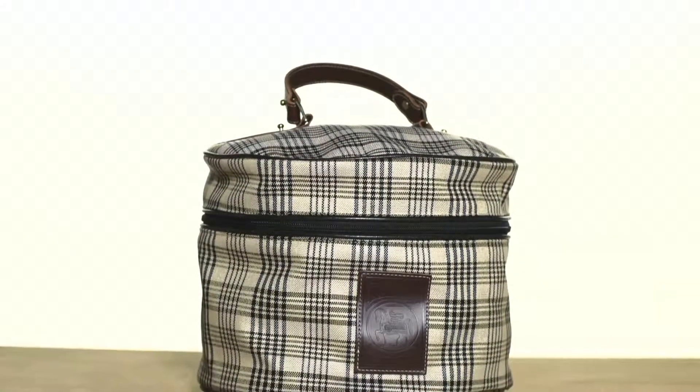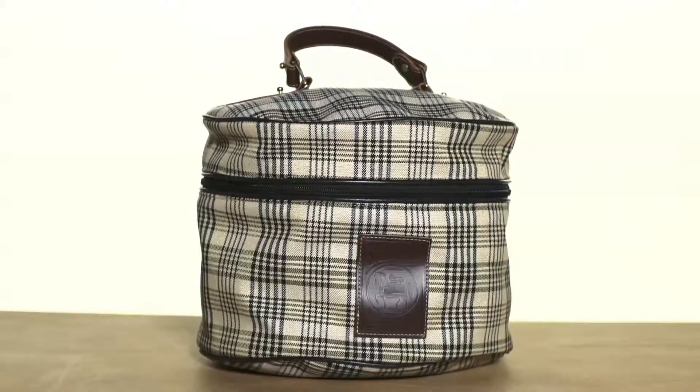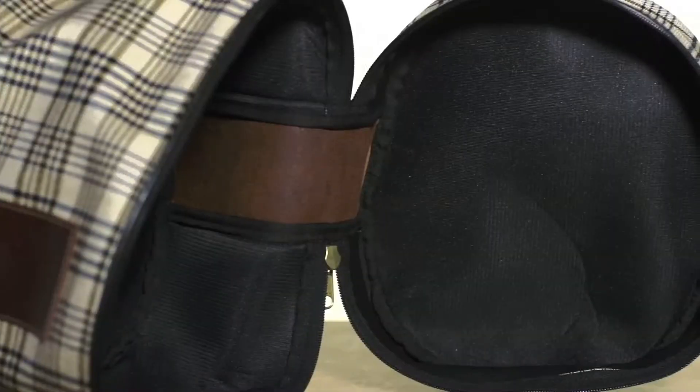Now we'll take a look at the features that set each bag apart. The helmet bag will fit any size helmet and the inside is made out of foam padding, so it's going to protect your helmet against scuffs and scrapes while you travel with it.